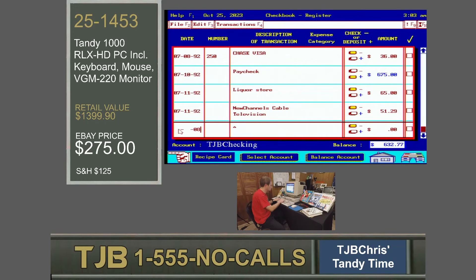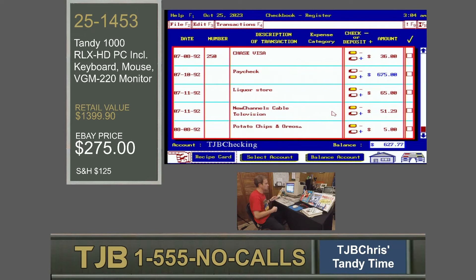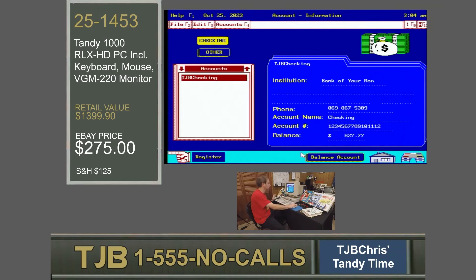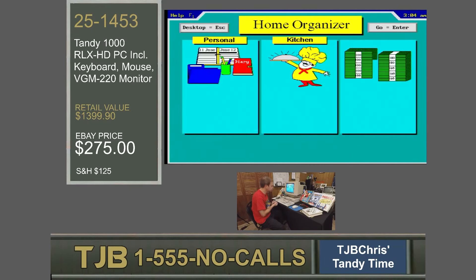I can even add an entry today. I went and bought potato chips and Oreos and I spent $5. Tab out of it and my balance is updated to $627.77. I can go select the accounts and balance the account. This is my TJB checking account from the Bank of Your Mom. You can see how interconnected all these applications are — I edit something in one and the other app is updated. I can have multiple accounts and total control over what my finances look like, my grocery list — everything is here.